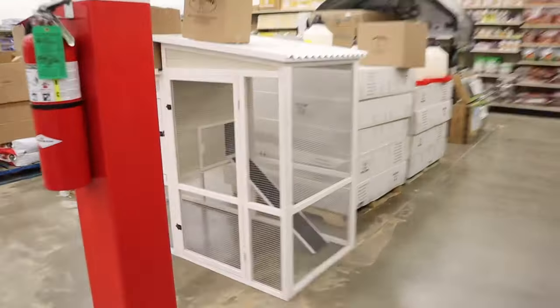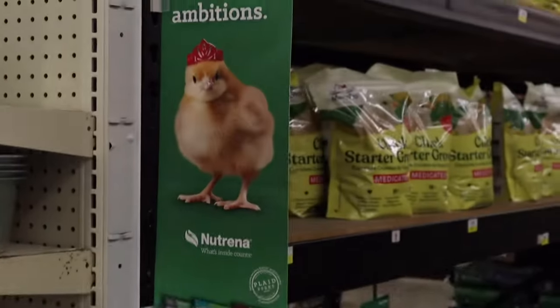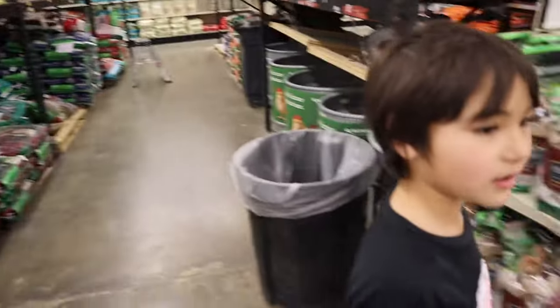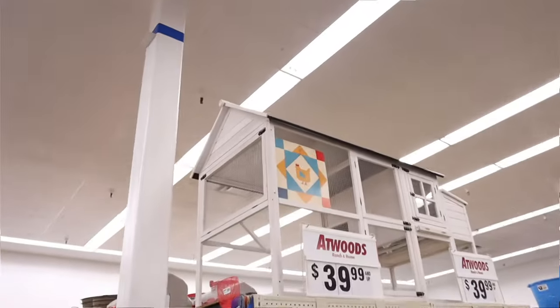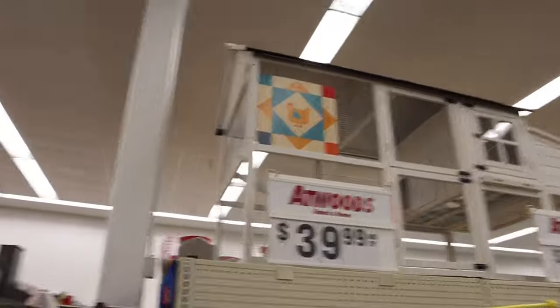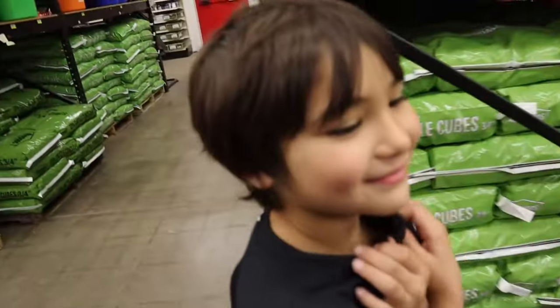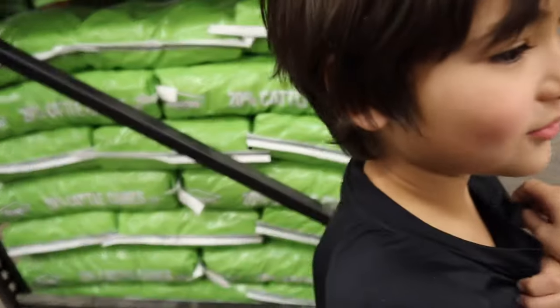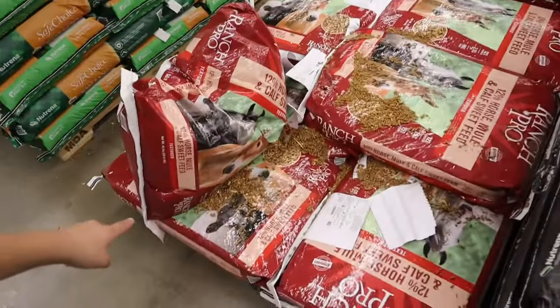We want to see if we can find the BB gun section, but I definitely want to show y'all the chicken coops — this is really cool. There's a little chick sign right there. I wonder if that means they got chicks close by. Look, there's another one. That's not $39, yeah it's not. We still gotta find the BB guns and stuff. It's like feed — horse food.